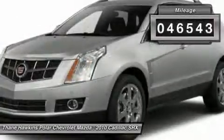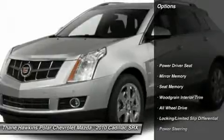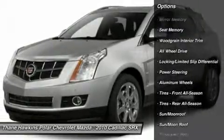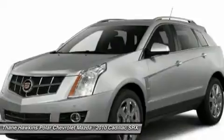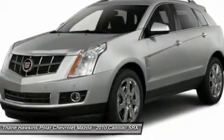This vehicle has less than 50,000 miles. Here are some of this vehicle's great options: remote engine start, steering wheel audio controls, all-wheel drive, power passenger seat, adjustable steering wheel, power steering, floor mats, aluminum wheels, keyless entry, cruise control.